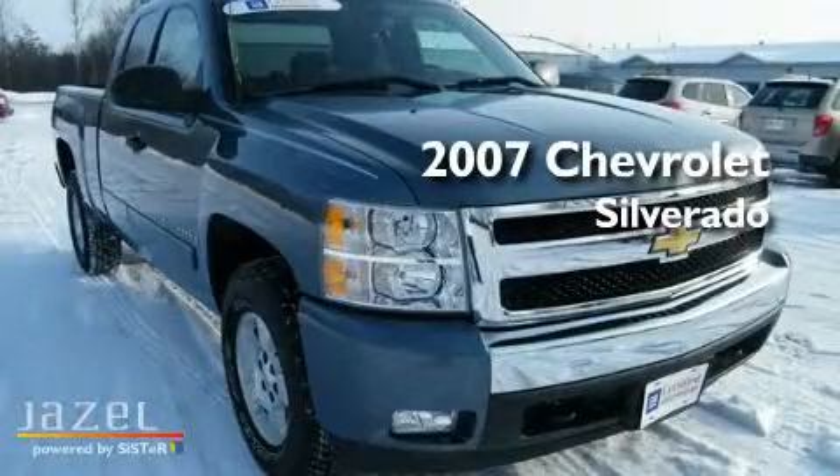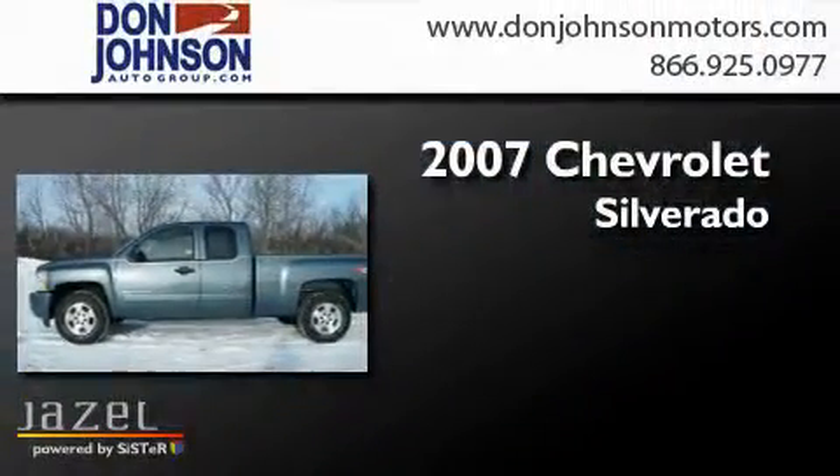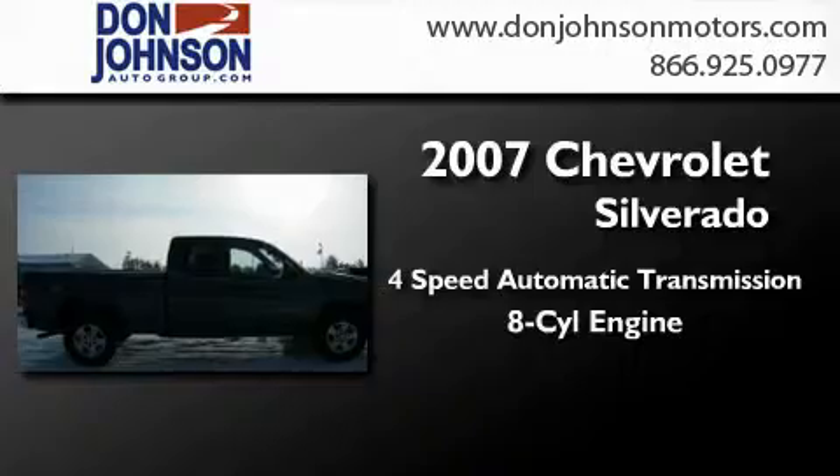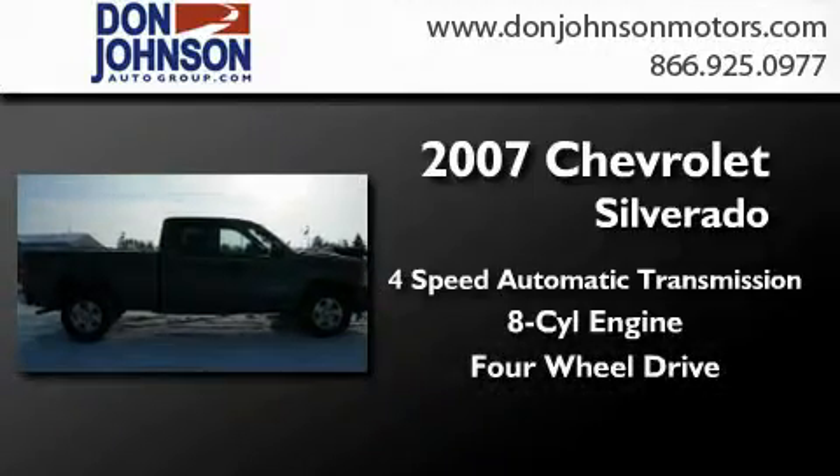This is a certified pre-owned 2007 Chevrolet Silverado. This truck has a four-speed automatic transmission, a V8, and the added capability of four-wheel drive.